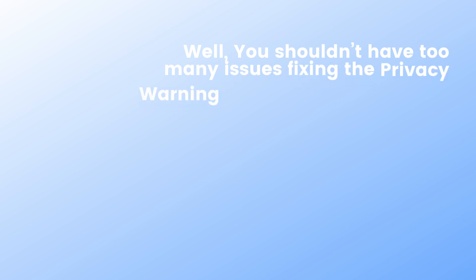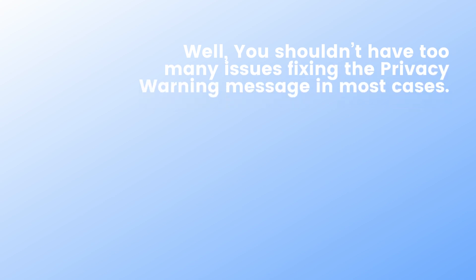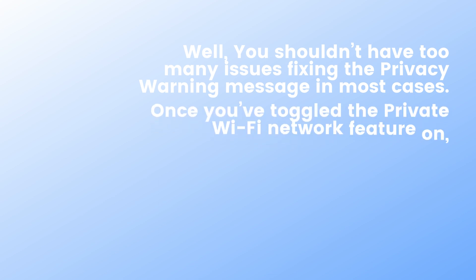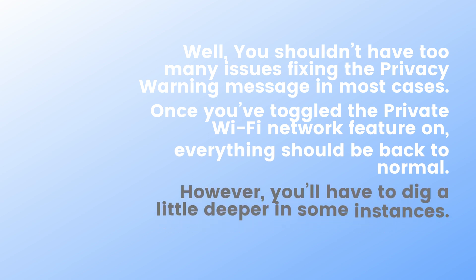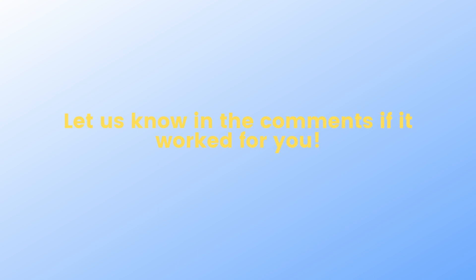You shouldn't have too many issues fixing the privacy warning message in most cases. Once you have toggled the private Wi-Fi network feature on, everything should be back to normal. However, you'll have to dig a little deeper in some instances. Let us know in the comments if it worked for you.